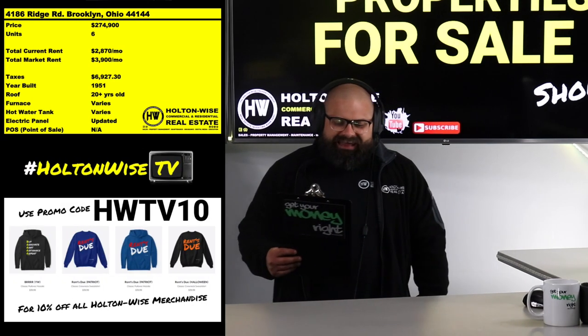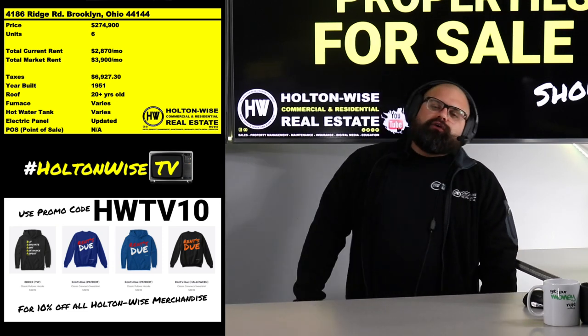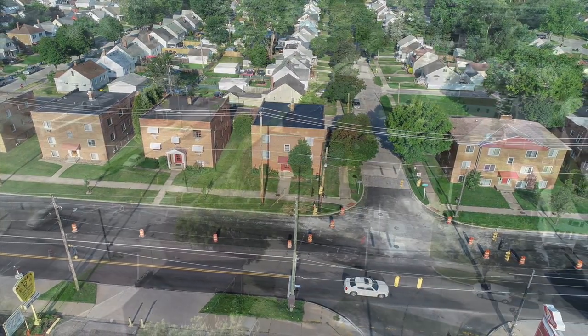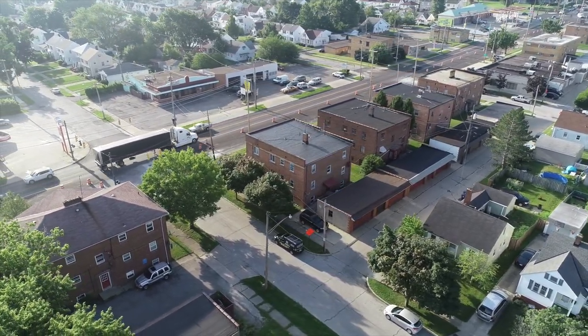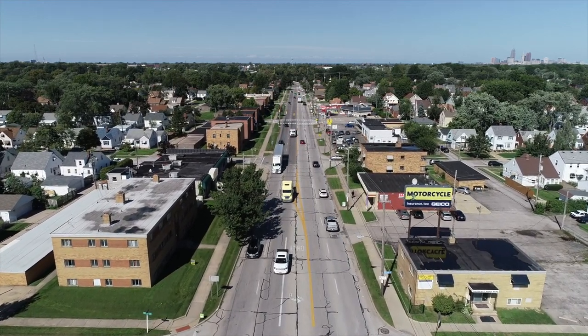This is something you guys have not seen a lot of lately: 4186 Ridge Road, Brooklyn, Ohio 44144. This is a six-unit apartment building. There hasn't been a lot of multi-family like this in the Cleveland market lately. 2021 is on fire.